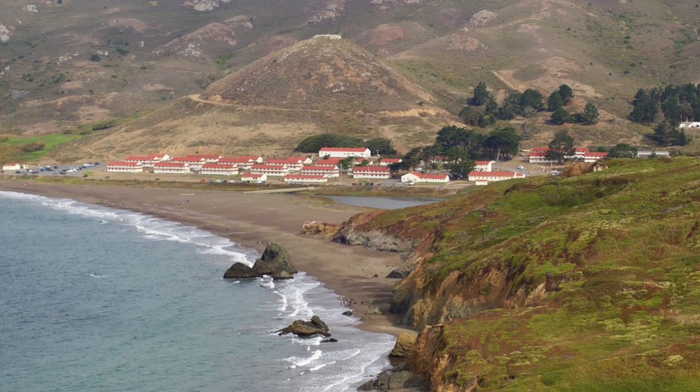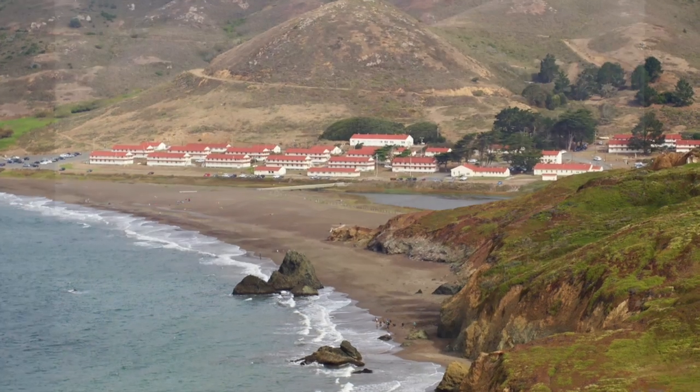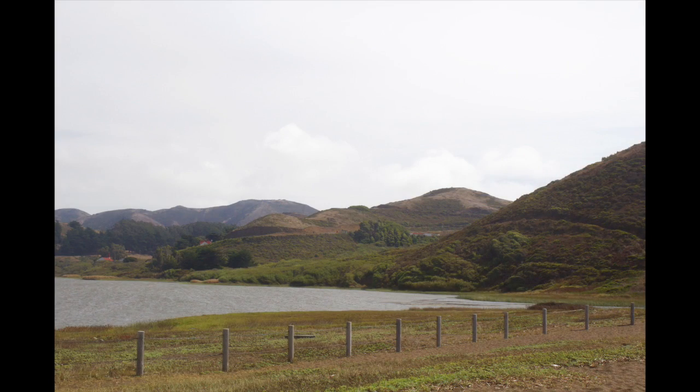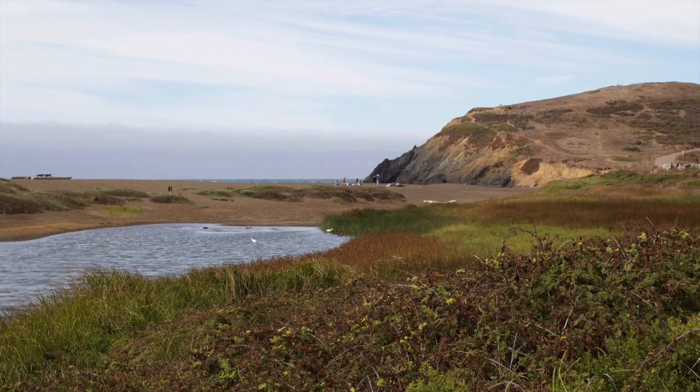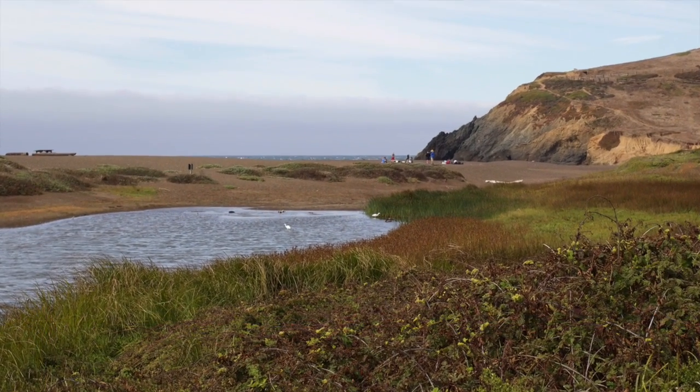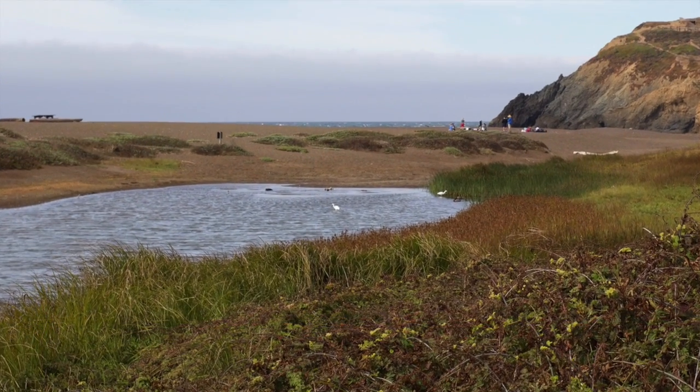We'll then hike over to Rodeo Beach. A lagoon is located here year-round, and in the winter, if there is enough rain, the lagoon breaks out into the ocean. Lagoons are a mixture of freshwater and saltwater, and are home to a variety of birds and fish.